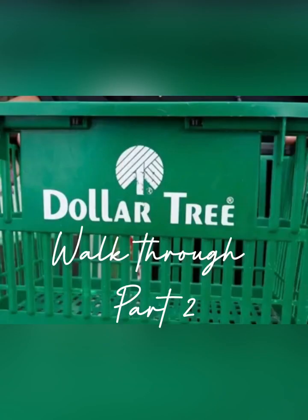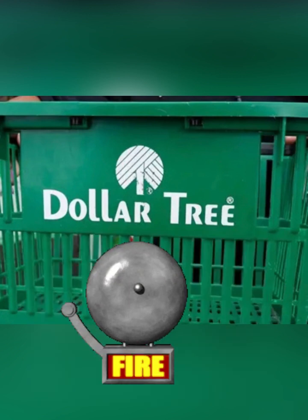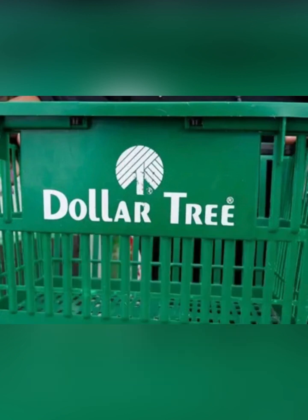Welcome back friends for part two of the craziest walkthrough I've ever done. I had to extract so much audio from this video — there were so many kids in the store screaming every time I was trying to video, and then before I could finish, the fire alarm went off. So please enjoy the rest of this walkthrough.